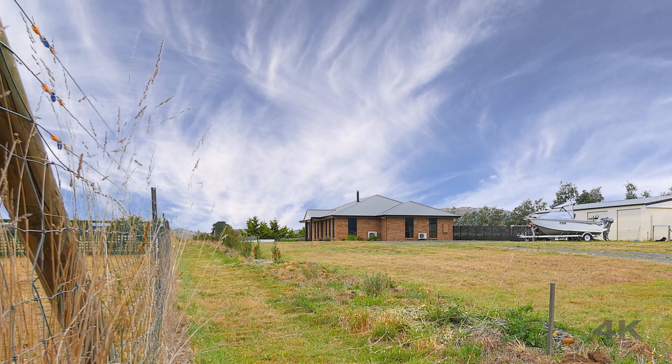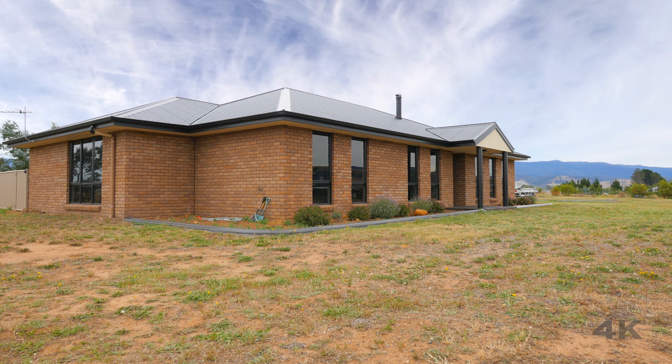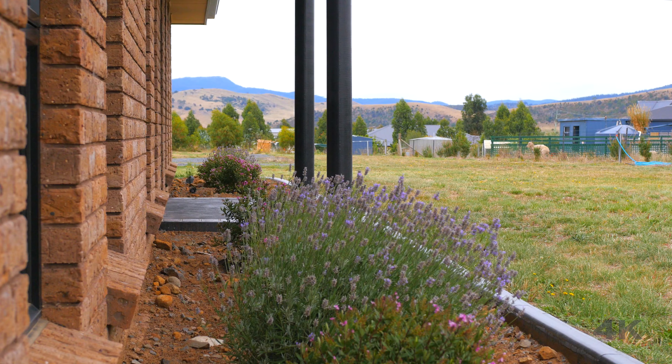This home built in 2010 on a big block of land at 5,546 metres squared, with meticulous attention to detail that has given this home an immaculate finish.